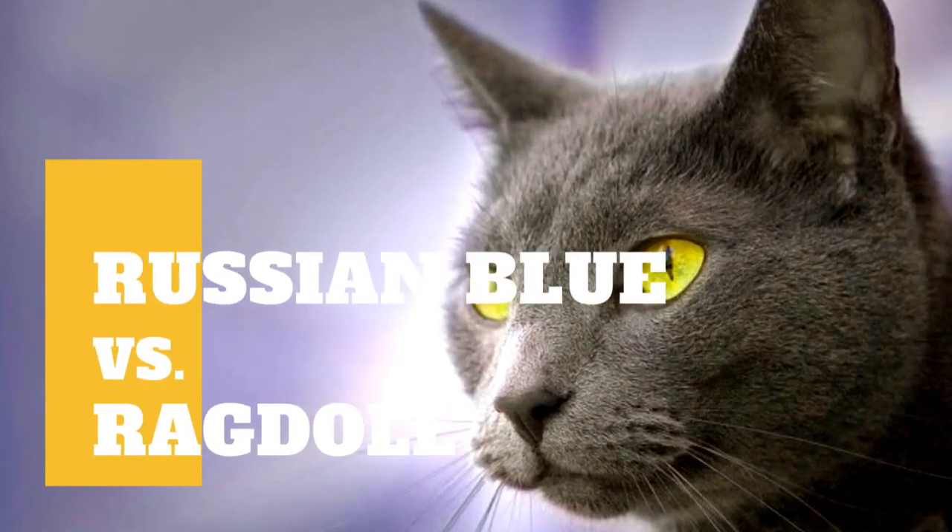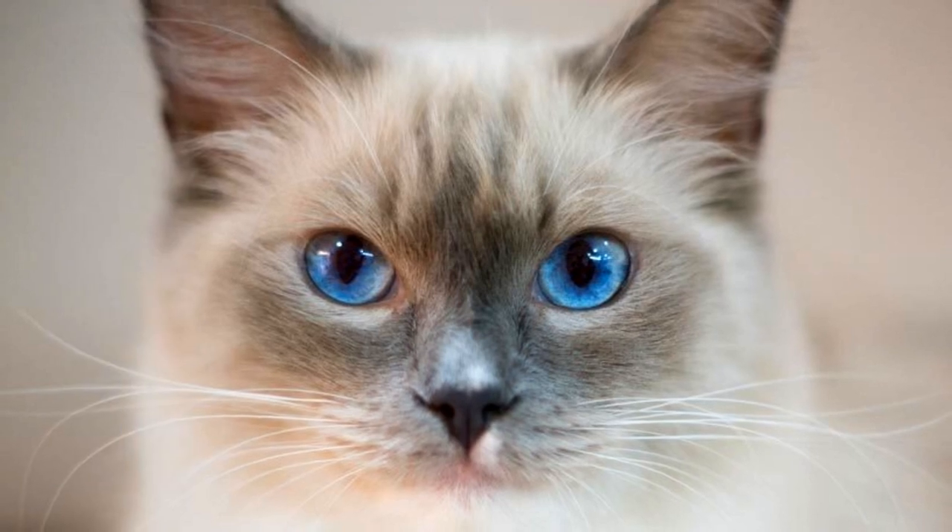Russian Blue Cat vs Ragdoll Cat: what are the differences between these two cat breeds?